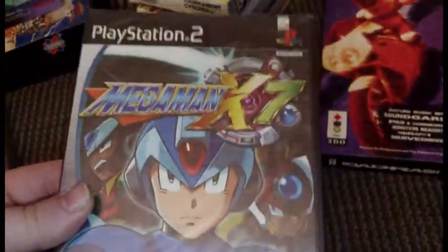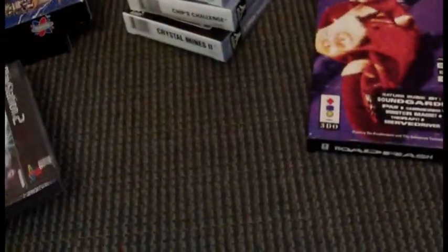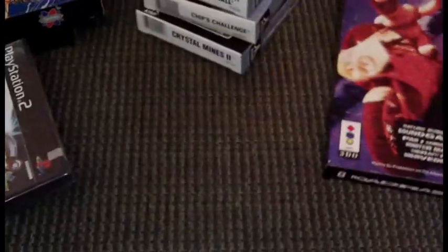Yes, I picked that up for dirt cheap too. Now we're going to get into the imports that I picked up.